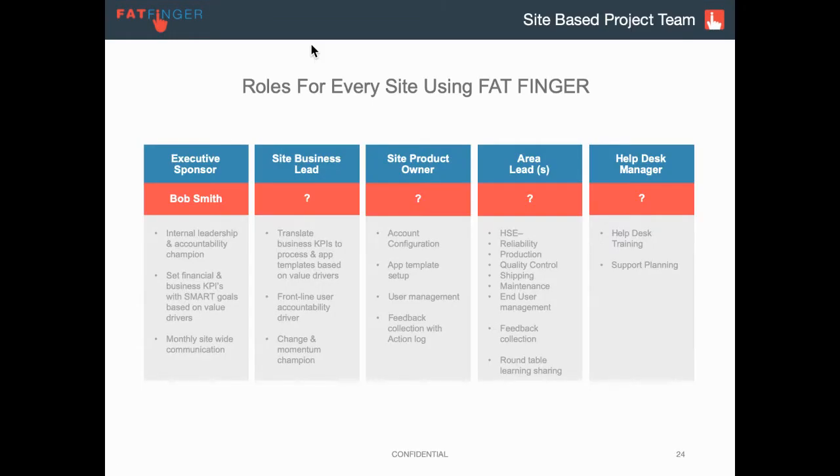Like with any project, we need to assign some key roles. Your organization might be more complex, it might be simpler, people might sit in multiple roles. But these are what we think are critical to making Fatfinger a success.